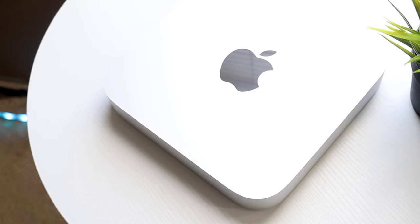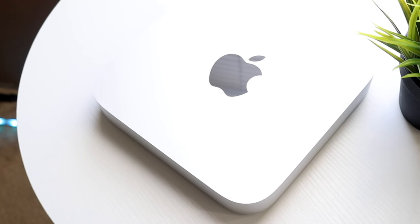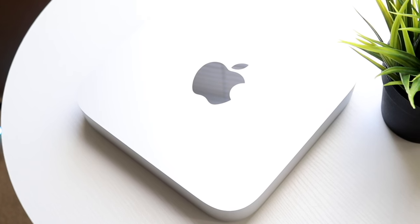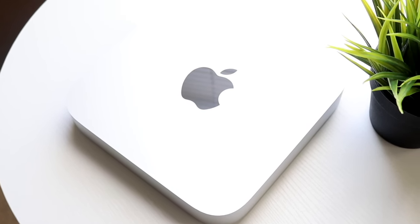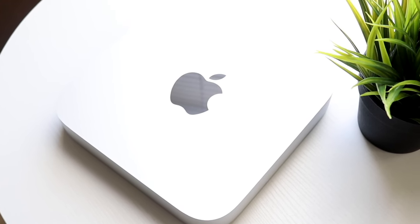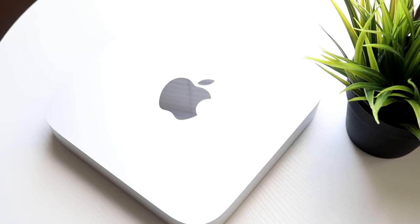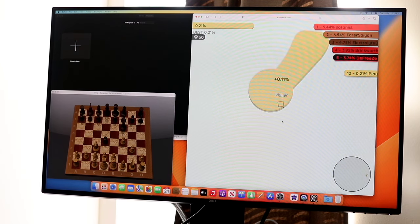The bottom is the same as usual — nothing crazy going on there either. Overall on the outside, I think this is a very excellent-looking Mac. I don't have much to complain about from a design standpoint, and these things still look really nice to this day.